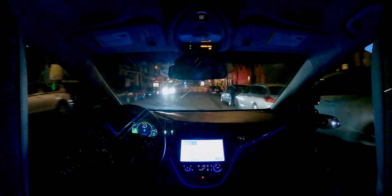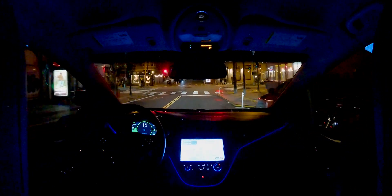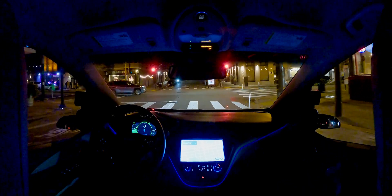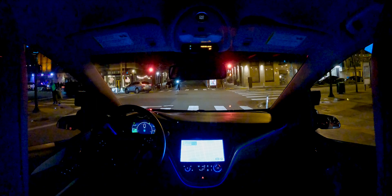All right, here's Divisadero — this is where the fun begins. On the left side is where there's usually exciting stuff; Emporium is over there and there's usually a lot of people loitering outside. We can try to do a left turn.